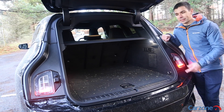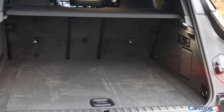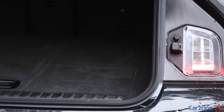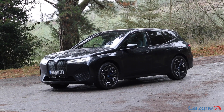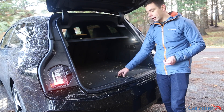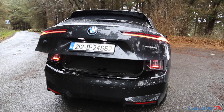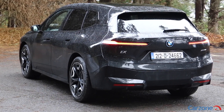While rear seat space is very good indeed, the same can't be said for boot space, which at 500 litres is substantially less than the BMW X5 which has a 650 litre boot. It's also less than what you get in the Audi e-tron which has a 605 litre boot. This problem is compounded further when you consider that there is no additional storage space underneath the bonnet either. The boot is a useful space nonetheless thanks to a flat floor, and there are buttons to easily drop down the rear seats for additional space. The BMW iX is only available with a five seat option while you can go for a seven seat option in the Tesla Model X.